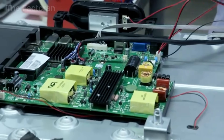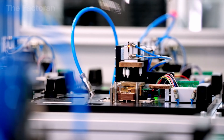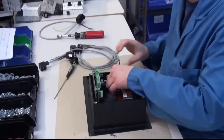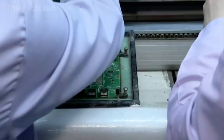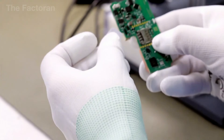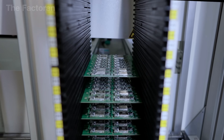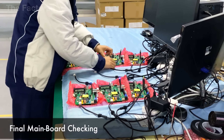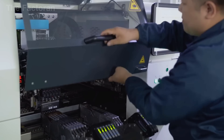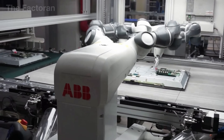Afterward, workers use industrial magnifiers to inspect each solder point, eliminating any micro defects that could lead to short circuits or disconnections. Once the components are secured, technicians add small connectors such as HDMI, USB, and LAN to the main board. These act as gateways for the TV to communicate with the outside world. Finally, the entire circuit board is mounted onto its frame and connected to the LCD panel and LED backlight through flat ribbon cables.